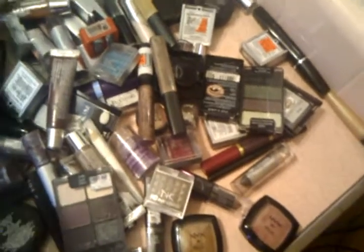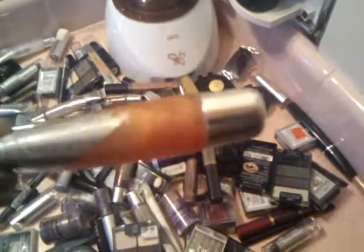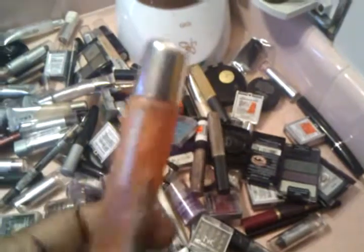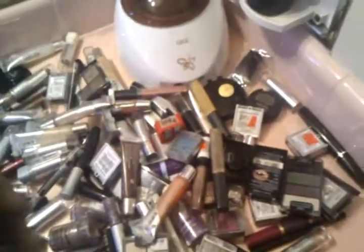I also got some stuff by Ruby Kisses — lip glosses that go for $2 at the beauty supply. These are Crystal Gloss Shine. One is called Seduction and another is called Totally Delicious. For girls who like really thick lip glosses that last a lot longer — not thin like Vaseline — this is it right here.